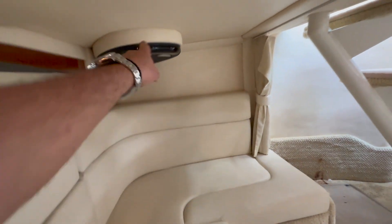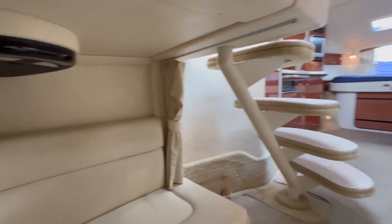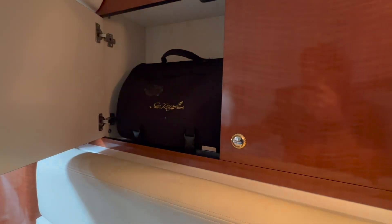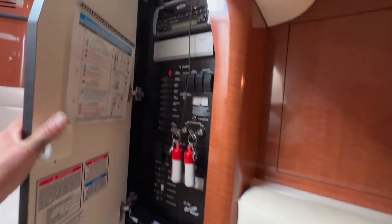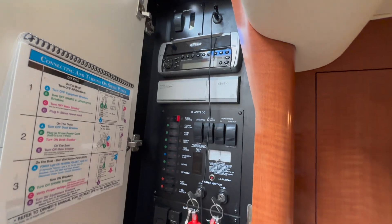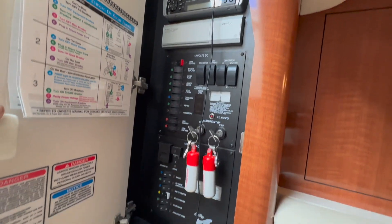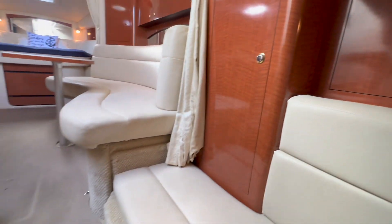There is a little TV, one of those original pop-down ones from 2004. Great use of space. We have opening lockers here, and this one has access to the electrical panel — water tank indicator, Clarion stereo, CD player, CD changer, 12-volt outlets, and 110 breakers. That's where those are situated.